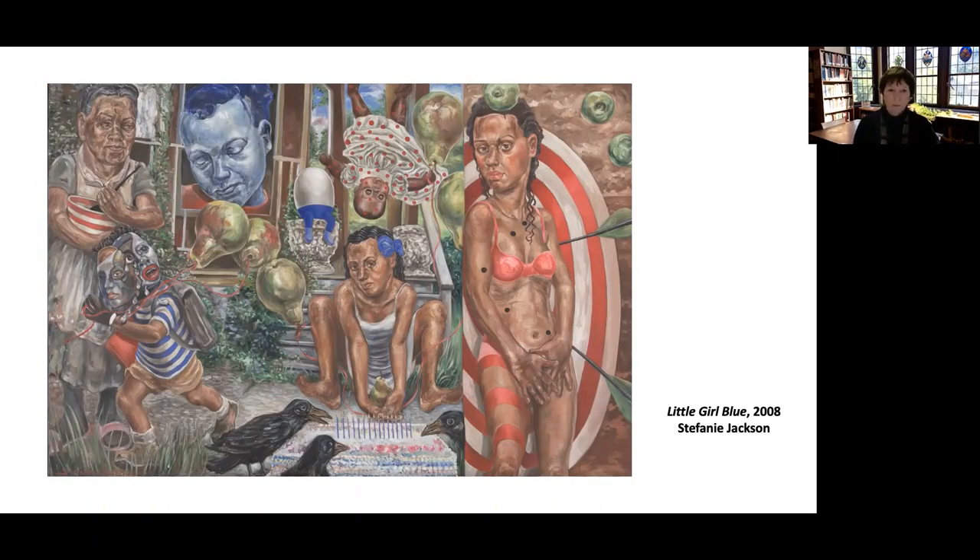And what do we have here? Little Girl Blue. This is the story of Stephanie Jackson's cousin, who was murdered in Detroit back in the 1960s. When you look at it, it's kind of like a triptych. There's so much going on in this painting. The little girl in the center is Stephanie's cousin. Over here we see her mom stirring something to eat. This is a picture of her cousin as a baby, and this is her on her 13th birthday, and then this is her after she was murdered.